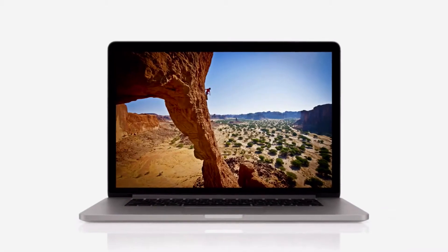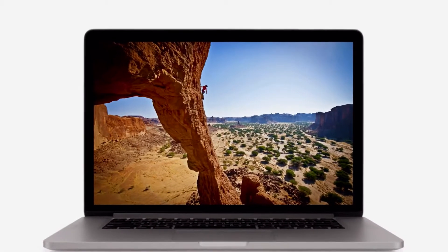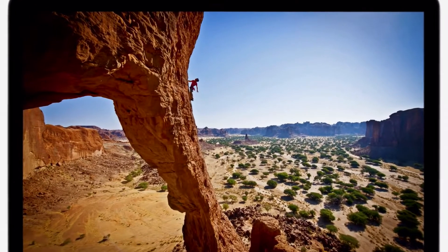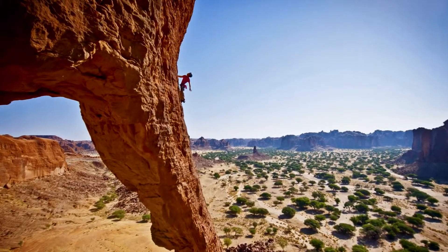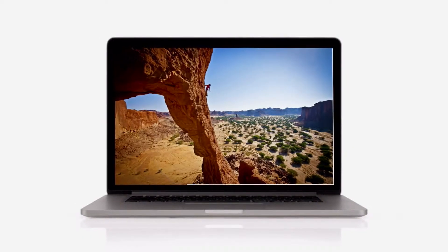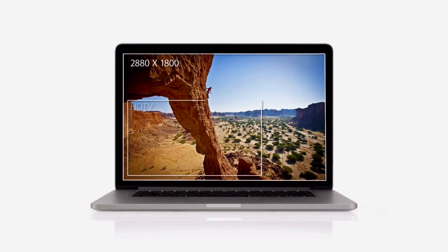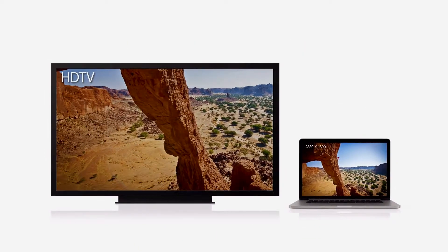We focused on the features that matter most to notebook users, and we made huge leaps. For the first time, we're bringing the Retina display to the Mac. It's the highest resolution display we've ever put in a notebook, with a resolution of 2880x1800 — this display has over 5 million pixels. That's 3 million more than an HDTV.